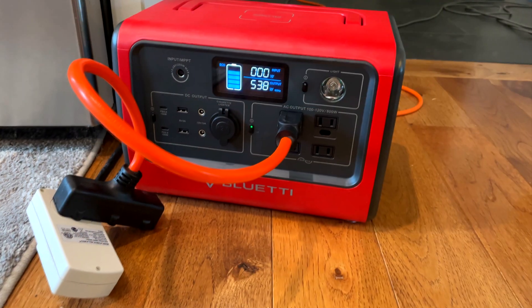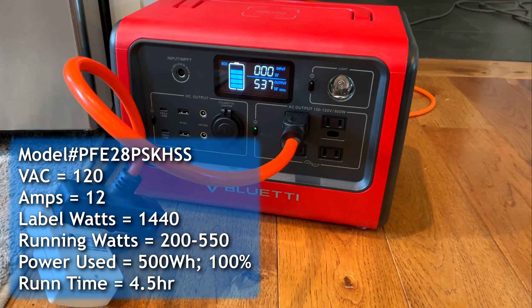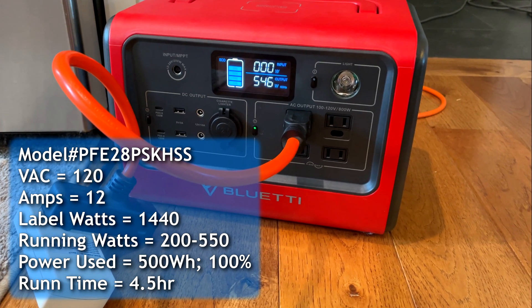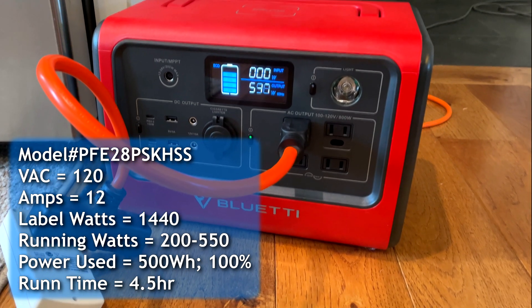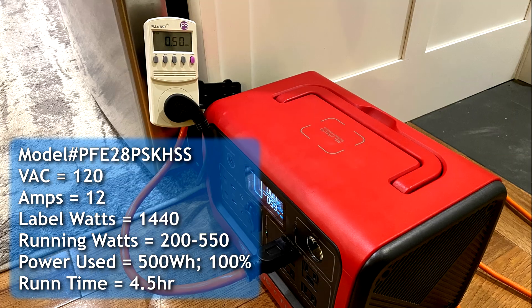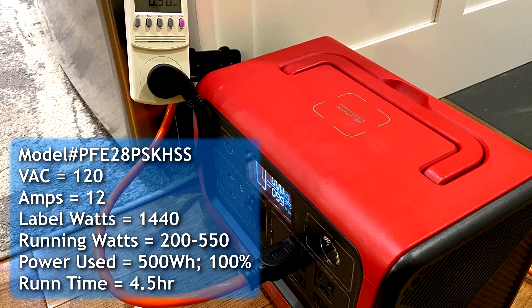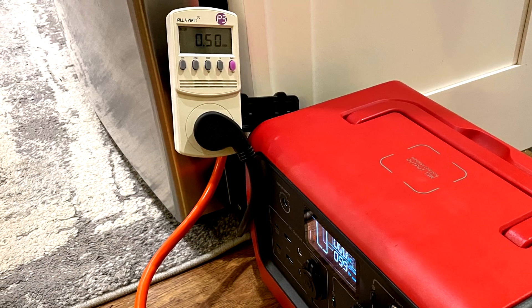The inverter in this unit is only 800 watts, so I didn't really expect my 1400-watt refrigerator to be able to run on it. And when I plugged it in, it buzzed for a second, clearly running past its 800-watt max. But it settled out at about 550 watts as it started up, and then most of the runtime was only about 200 watts. It ran for four and a half hours with regular use, opening and closing the doors, before the battery died. Pretty amazing result — full-size refrigerator on this little unit for four and a half hours.